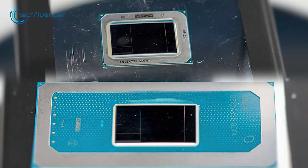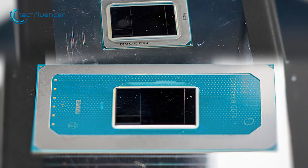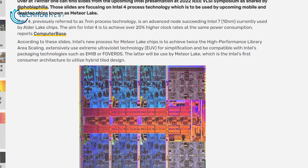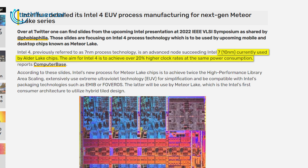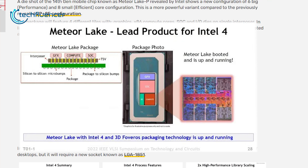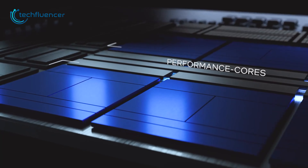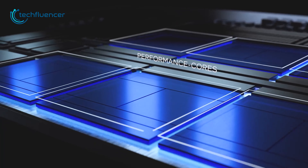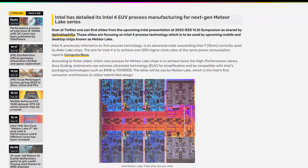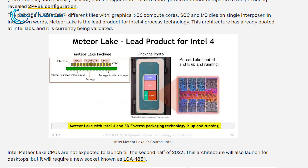This leaked Intel CPU is a mobile processor going by the name Meteor Lake P, having six huge performance cores and eight smaller efficiency cores. Also known as Intel 4, this 7nm-based CPU aims to be 20% faster in terms of clock speed compared to the currently existing Alder Lake laptop processors. The single interposer also seems to contain onboard graphics, x86 computing core, and SOC. If this turns out to be true, it will be a cutting-edge innovation for the mobile processing segment. According to Intel, the chip is already up and running and is being validated for practical use.